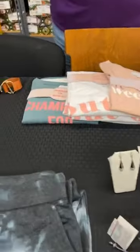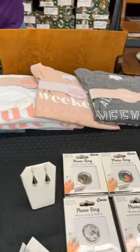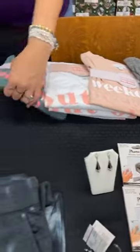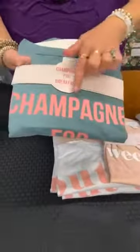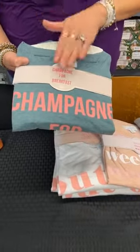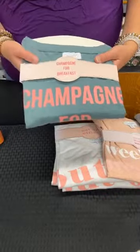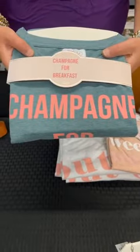Then we have some t-shirts. The one I have is not here, but I can tell you these are oversized — I can wear the medium large. The first one we have — you can see the colorway and it just looks like this on the shirt itself — is 'Champagne for Breakfast.' We have a small medium only left. Normally these are $32. Today it's $15.